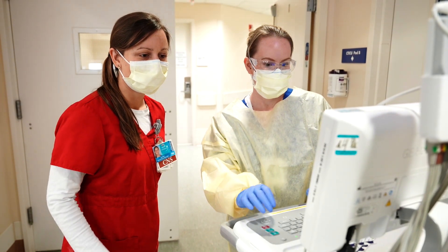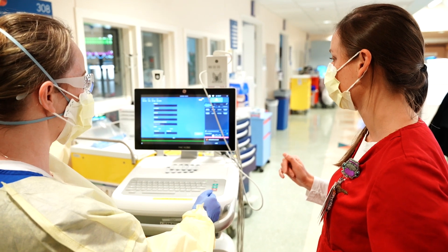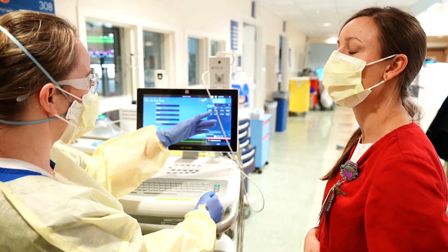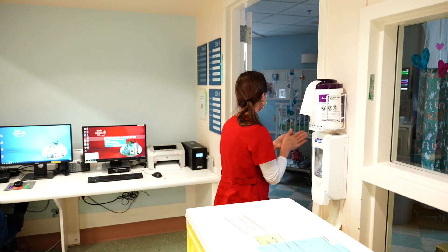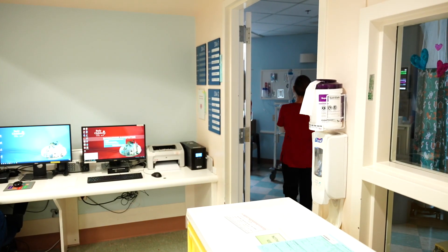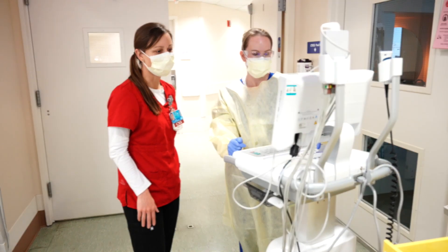I started as a bedside nurse here in the cardiothoracic ICU. This past year I went to school and finished with my clinical nurse specialist degree. Rady Children's is a magnet institution, so that means nurses here can grow, and my story is just one of the many examples of nurses being able to develop in their profession. I'm Jenny Del Monte, and I'm the clinical nurse specialist at Rady Children's Hospital in the CTICU.